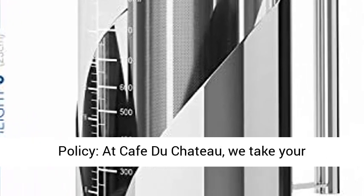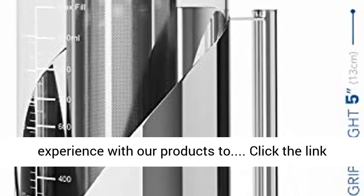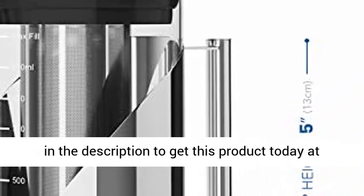Lifetime replacement policy. At Café du Chateau, we take your experience with our products seriously. Click the link in the description to get this product today at the best price.